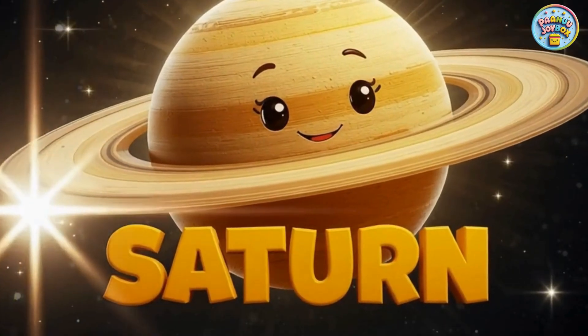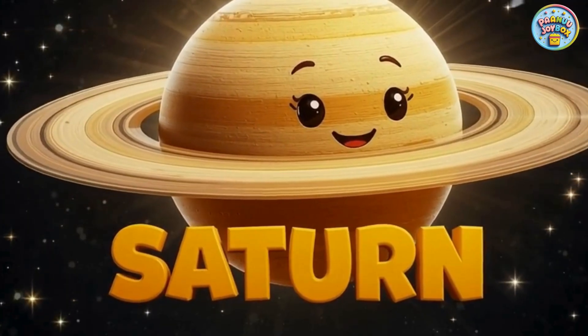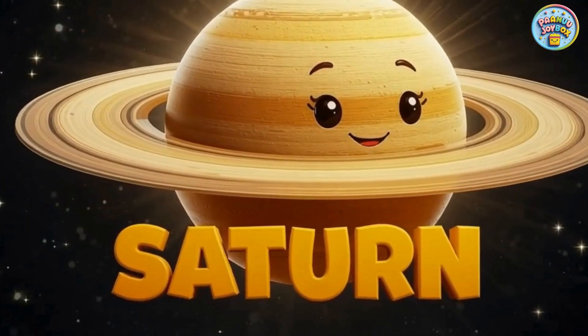Saturn is famous for its beautiful rings made of ice and tiny rocks. It looks like a floating golden hula hoop.